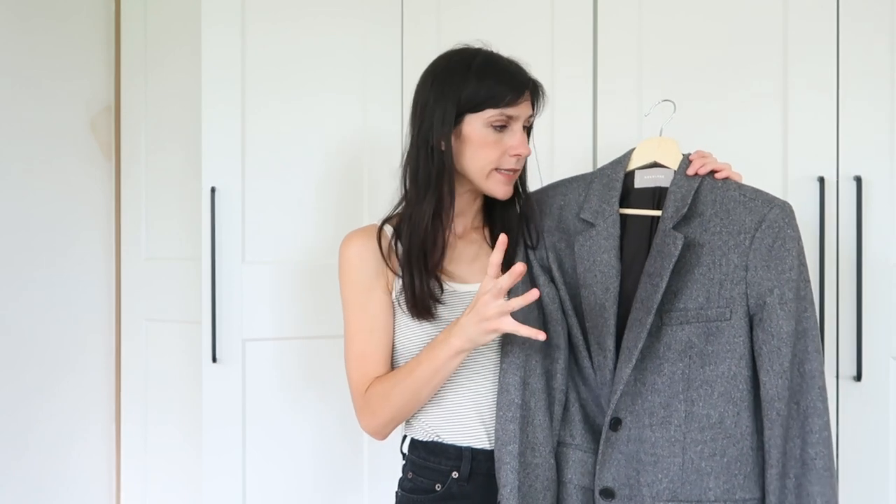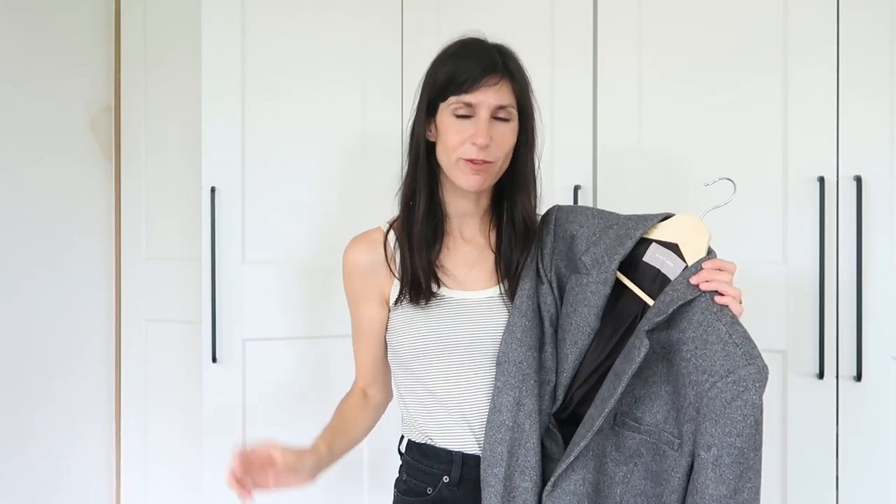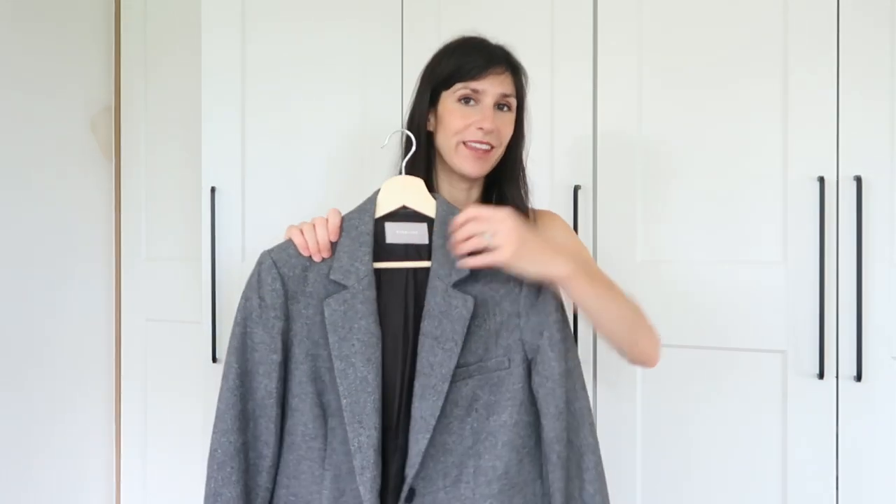This is a blazer I haven't really worn that much in recent years and I couldn't put a finger on why. Just while I was sorting things out this morning I tried it on with my outfit and I quite liked the way it looked. I realized the reason is because in my head I associate it with a very specific outfit and I need to reimagine it. Why don't we dive into it — you might recognize some of these items, especially if you've been subscribed for many years or have been reading my blog for a long time.